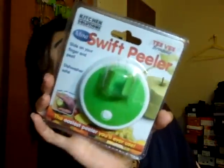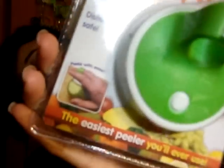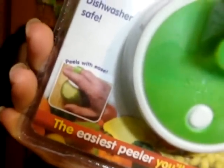I also got a swift peeler, because I'm really bad at peeling apples and things like that. Isn't it cool how it peels? Look at that. That's pretty sick.